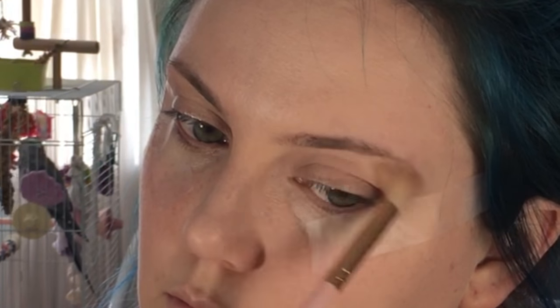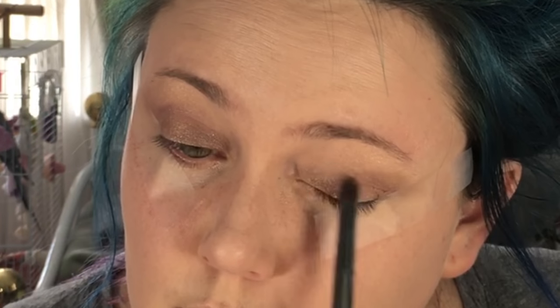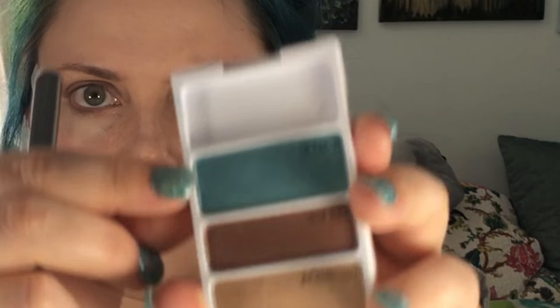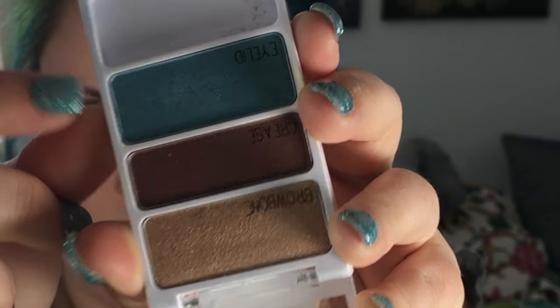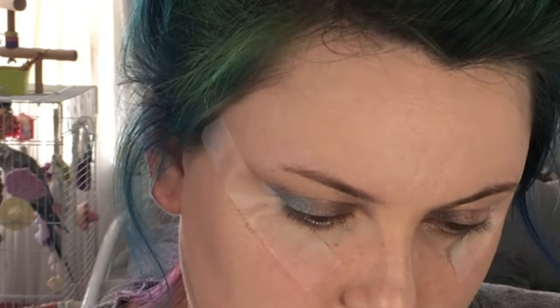Now using a taupey nude color from the Essence palette, I'm going to bring this on the inner corner of my eyes and just sweep it out a little bit. Then I'm going in with a really pretty marina blue shade and tapping that on the outer corner of my eye as well as on the inner corner.